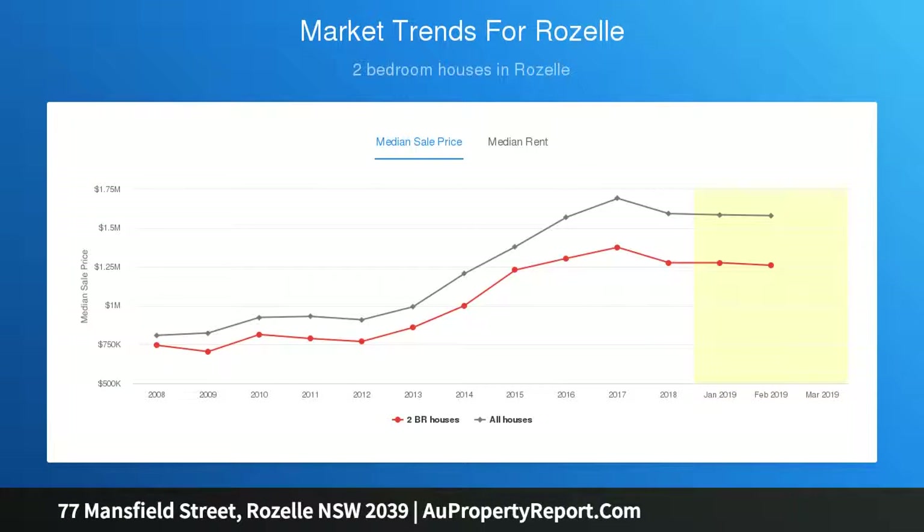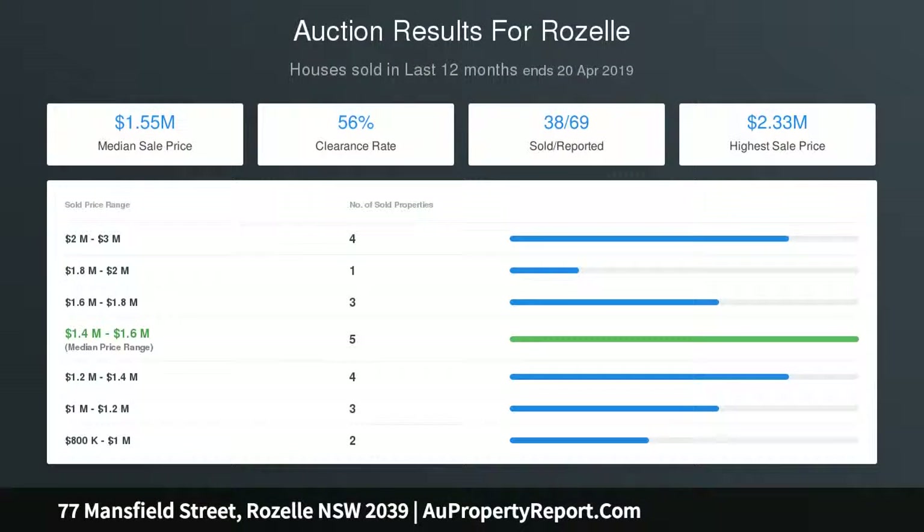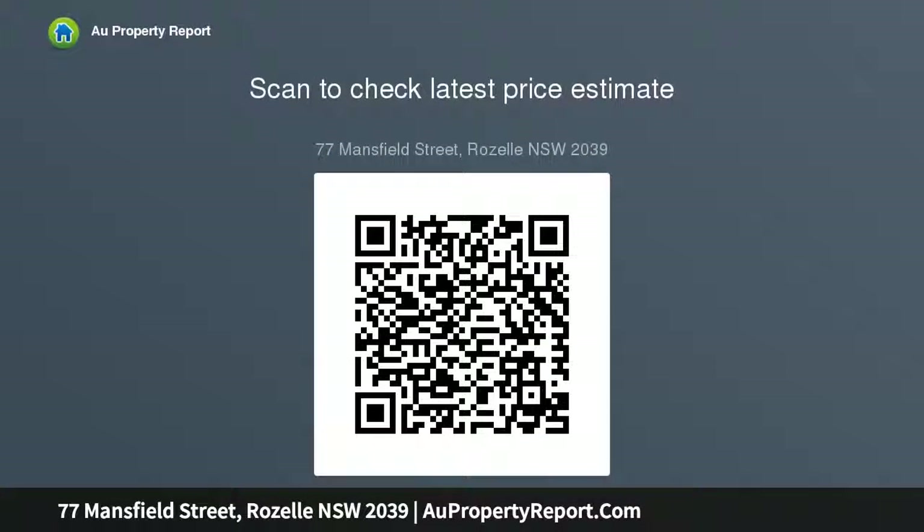Four spacious bedrooms with custom built-ins, king master suite sanctuary with field views, glamorous designer bathrooms, imported pendant lighting, quality tapware, plus a functional study space and practical storage throughout.